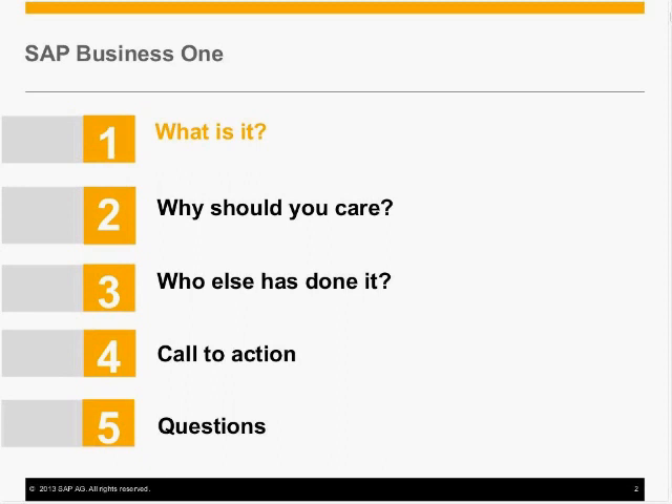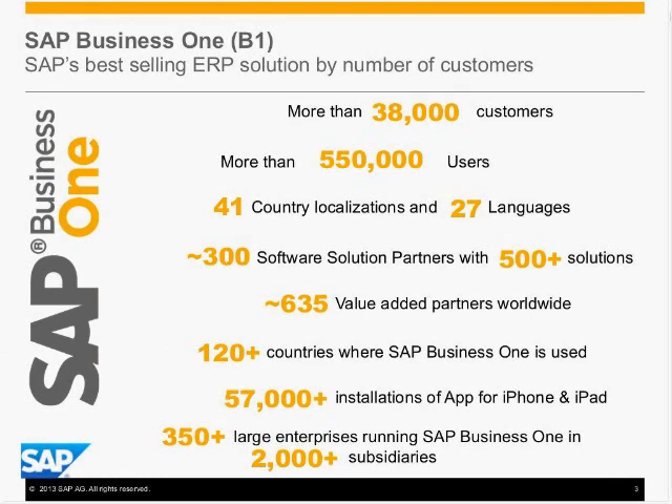Let's start with some facts about SAP Business One, or B1. SAP Business One is the best-selling ERP solution by the number of customers. More than 38,000 customers — and we're expecting that number to switch over to 40,000 globally soon — with over 500,000 users. We are in 41 country localizations and 27 languages out of the box, and those country localizations have been configured to run in well over 100 countries globally. It is a very extensible solution, with more than 300 software solution providers offering more than 500 solutions, and it is sold and supported by more than 635 value-added resellers.